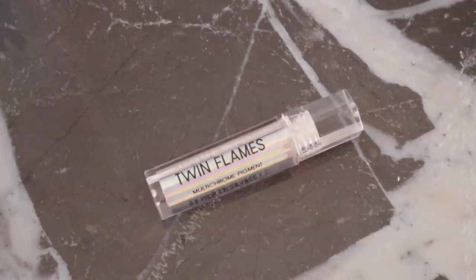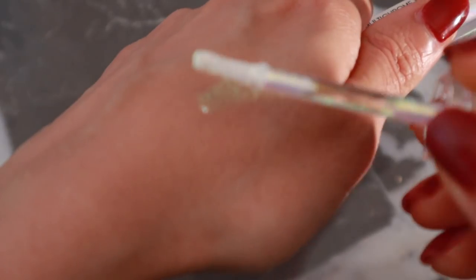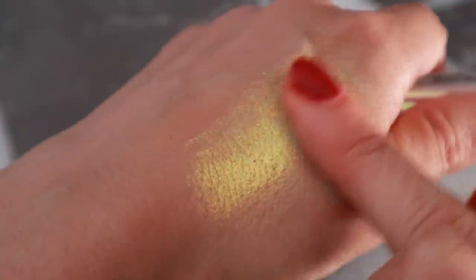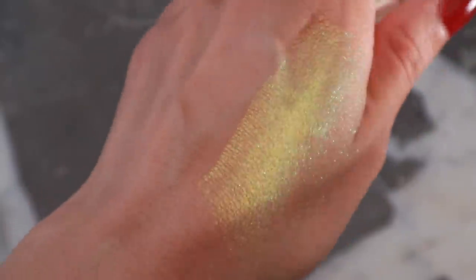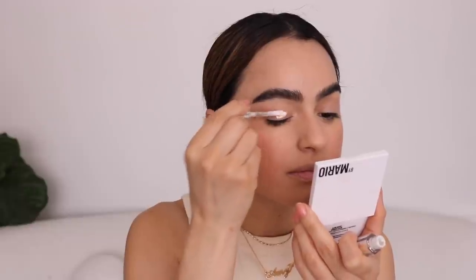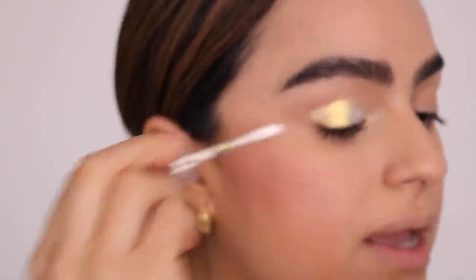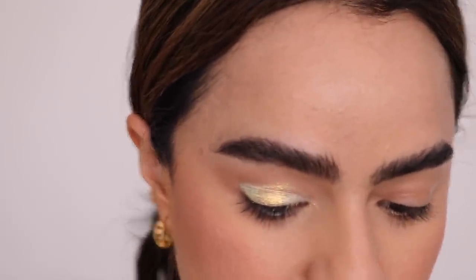This next one isn't necessarily a new launch, but Danessa Myricks just recently launched into Sephora, so I wanted to include her. I'm obsessed with these pigments called Twin Flames — they have this really cool reflect and flip, giving the eye all kinds of different colors depending on the light. I'm applying one that has a little bit of blue — like a mermaid eye. I got these a while ago from her website, but they're now at Sephora if you're looking for something fun and easy.